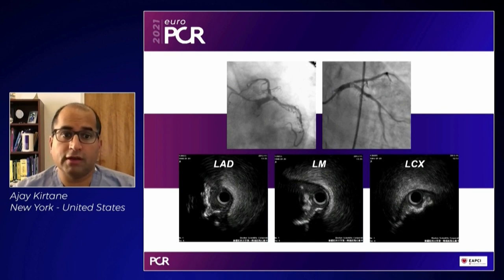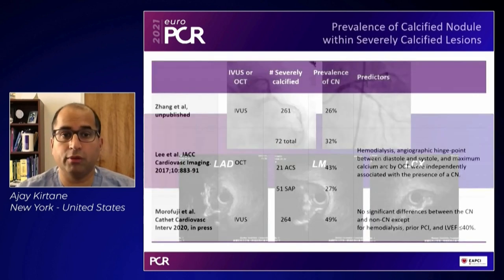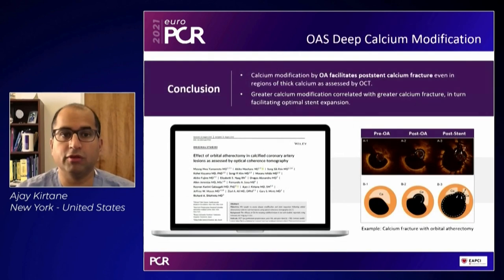Another unique attribute is effective atherectomy of calcified nodules. Calcified nodules are being recognized more and more as something seen on angiography associated with bad outcomes. The prevalence of calcified nodules is far greater than we would have otherwise thought, based not only on angiography but also on intravascular imaging.